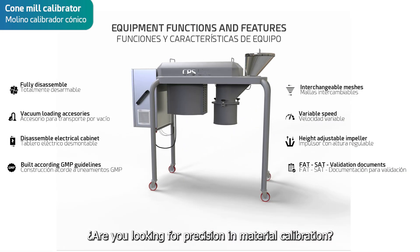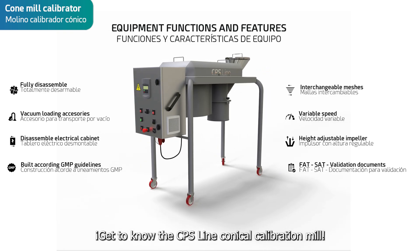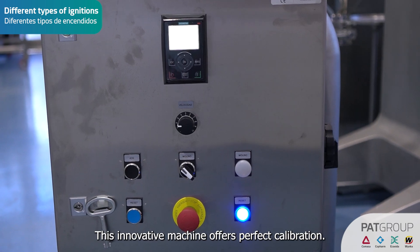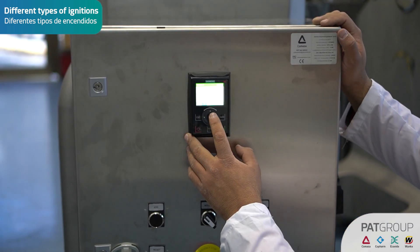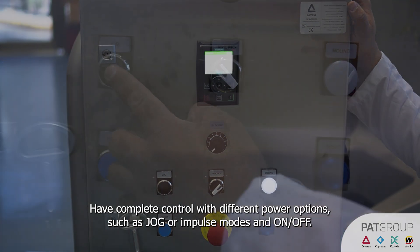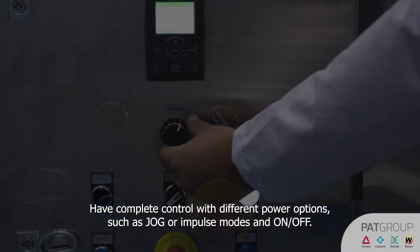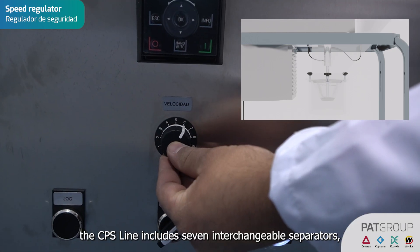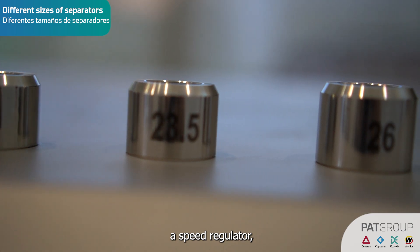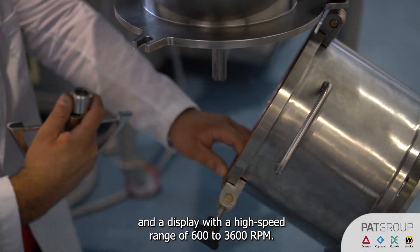Are you looking for precision and material calibration? Get to know the CPS line conical calibration mill. This innovative machine offers perfect calibration. Have complete control with different power options such as jog or impulse modes, and on/off. Among its technical features, the CPS line includes seven interchangeable separators, a speed regulator, and a display, with a high speed range of 600 to 3,600 RPM.